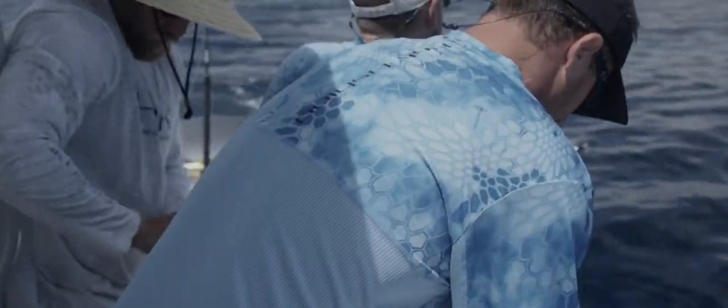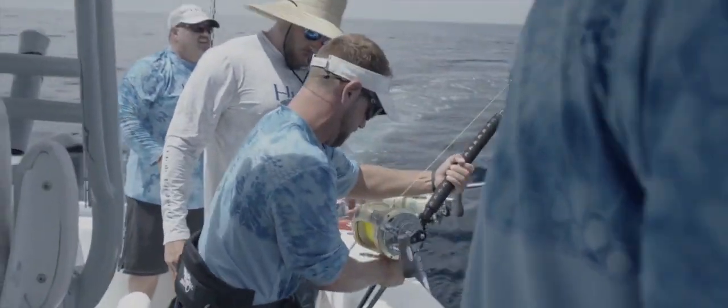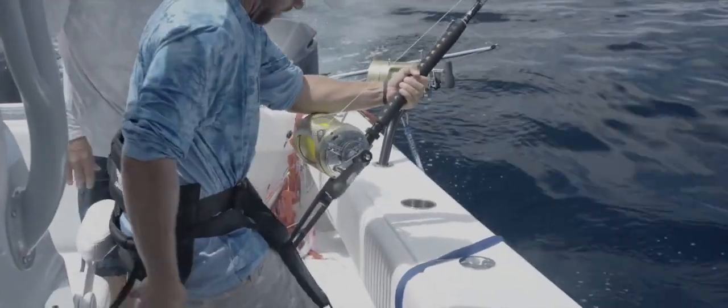First thing I did was run to the rod, bump the drag into the right position, and told the boys to start clearing everything. I was like, 'Cut the dredges' — I didn't care what we did other than go chase down that fish.